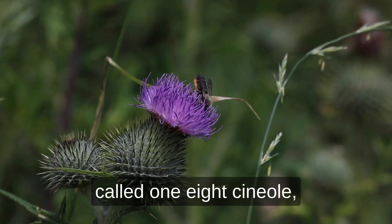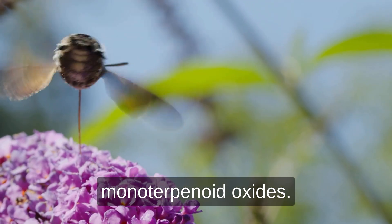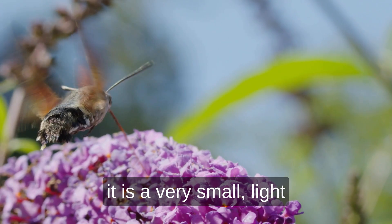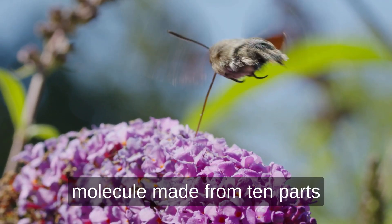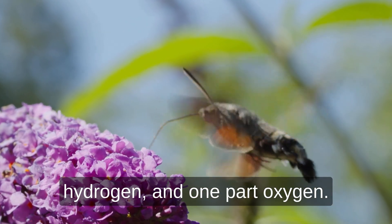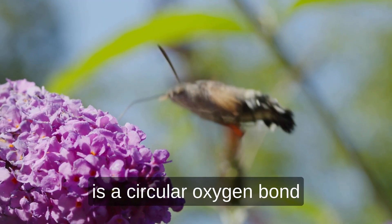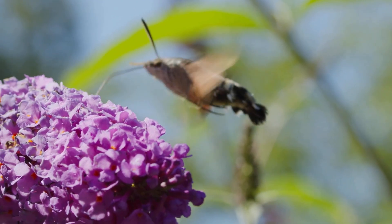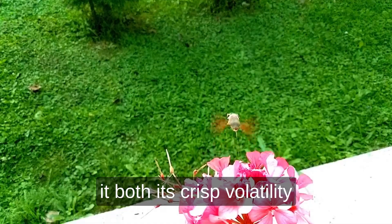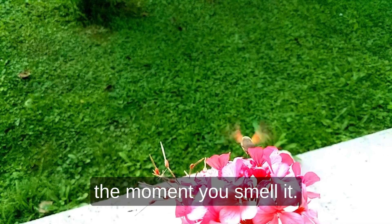Chemically, eucalyptol — also called 1,8-cineole — belongs to a group known as monoterpenoid oxides. In plain language, that means it is a very small, light molecule made from 10 parts carbon, 18 parts hydrogen, and 1 part oxygen. Its most important feature is a circular oxygen bond called a cyclic ether. That single bond is what gives it both its crisp volatility and that cool, mint-like edge that stands out the moment you smell it.